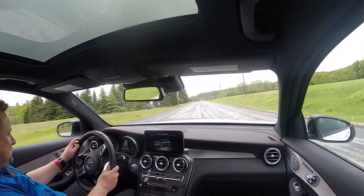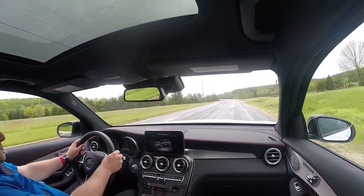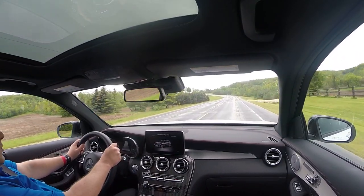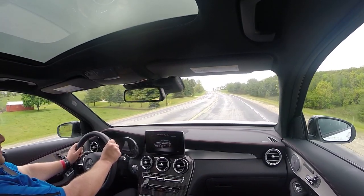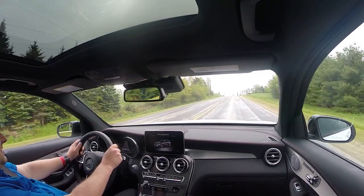It has a twin-turbocharged V6 making 367 horsepower and 384 foot-pounds of torque through what I believe is a nine-speed automatic, and an intensely adjustable chassis and drive modes because of the air suspension and the turbocharged engine.